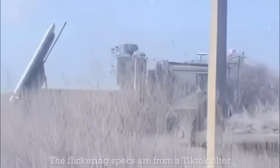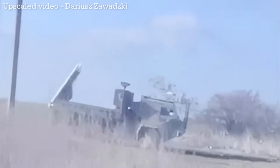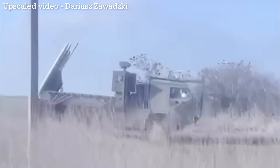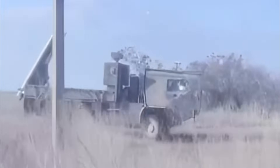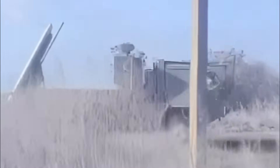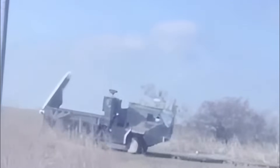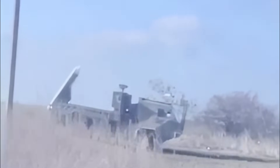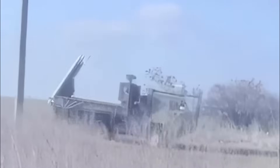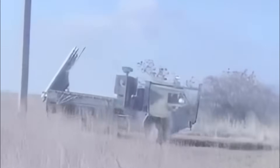The system can be seen parked by the side of the road, and was filmed by a passing vehicle. The date and location of when the video was filmed is unknown. The launcher appears to have two AIM-132 advanced short-range air-to-air missiles, loaded with the launcher ramp raised in the ready position. It's difficult to make out, but the cab appears to have been fitted with a protective screen to guard against drone attacks. Also visible is what appears to be a sensor turret, mounted just behind the cab.